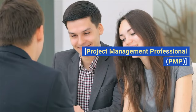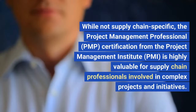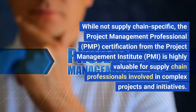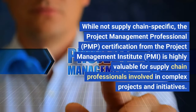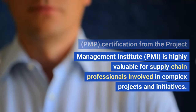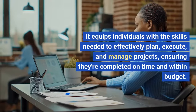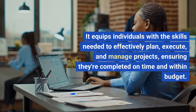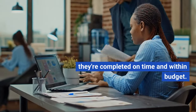Project Management Professional, PMP. While not supply chain specific, the PMP certification from the Project Management Institute, PMI, is highly valuable for supply chain professionals involved in complex projects and initiatives. It equips individuals with the skills needed to effectively plan, execute, and manage projects, ensuring they're completed on time and within budget.